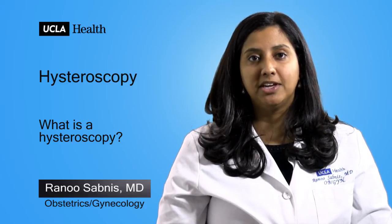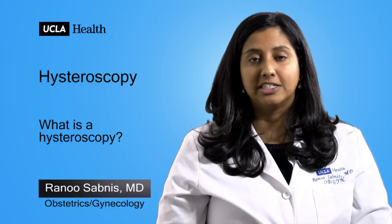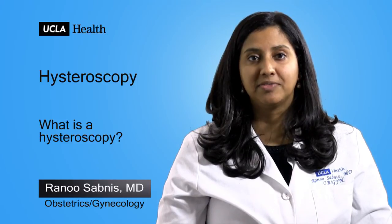The risks to a hysteroscopy include pain and bleeding, putting a small hole at the top of the uterus, or causing fluid shifts within your body. Most women recover very quickly from a hysteroscopy, and most return to normal activities within a few days.